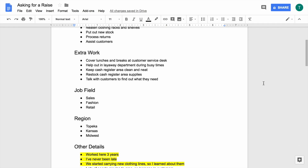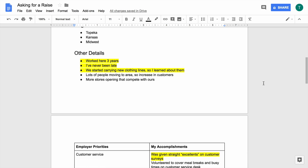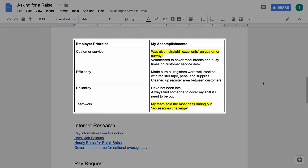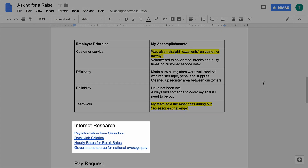In this lesson, you will create a document in Google Docs to list descriptive words and facts about your job, and add a table to your document to match details about your work with your employer's priorities. Then you will do internet research about your job and the average pay rates in your area. Finally, you will practice asking for a raise with a partner or on your own.